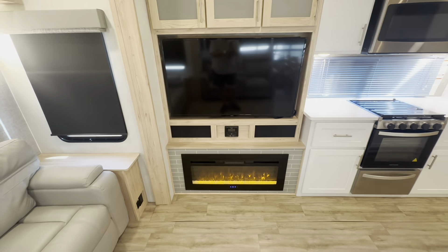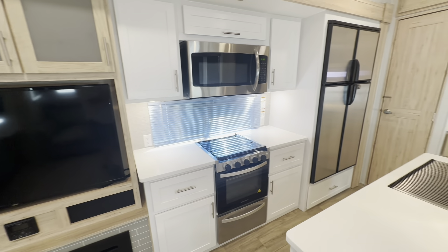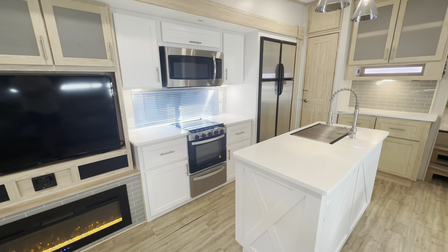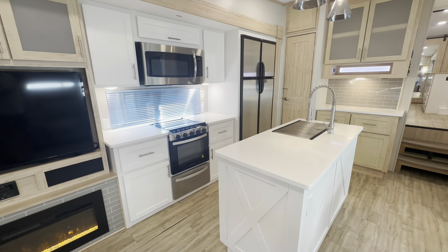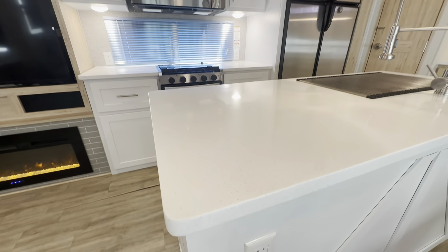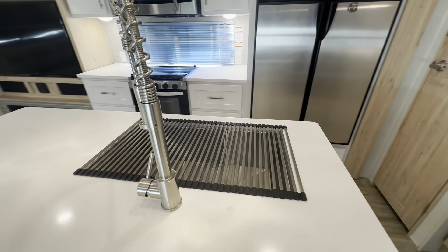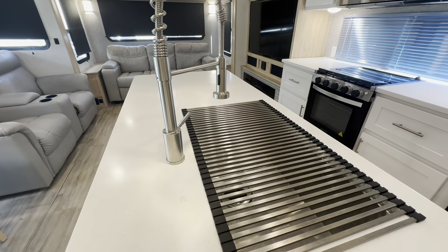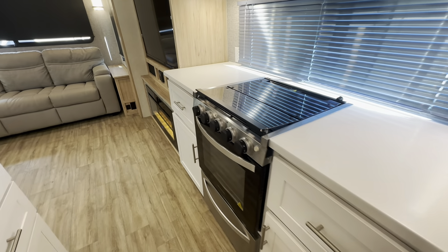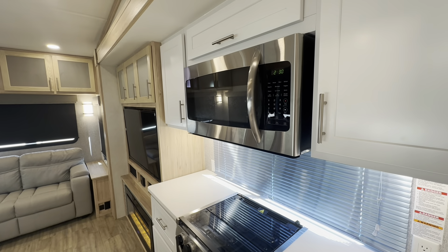Looking into the kitchen, we've got the nice white cabinetry, which gives it a very contemporary, sleek look and makes everything appear bright and bigger. We've got solid surface countertops with almost a glitter to them, like a quartz-type top. There's a large single-bowl sink with a sprayer faucet and a drying rack that fits over the sink. We have a three-burner Greystone cooktop and oven in stainless steel, and up above that a full-size residential stainless steel microwave.